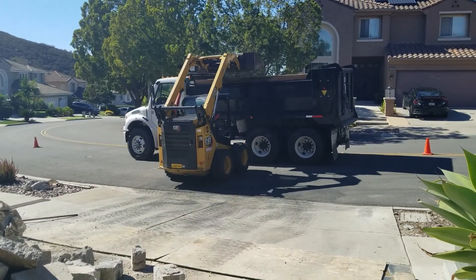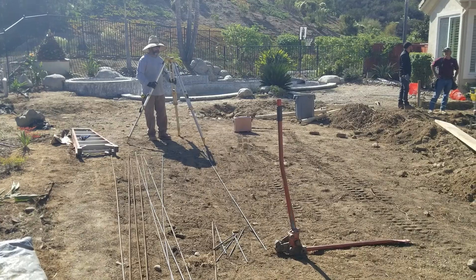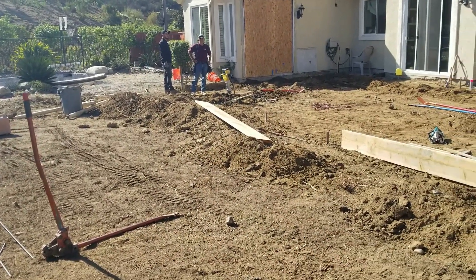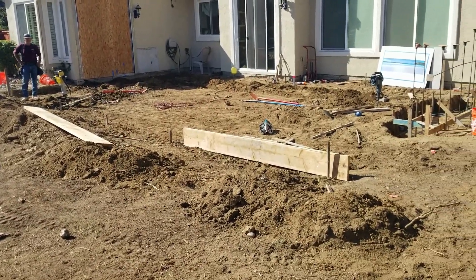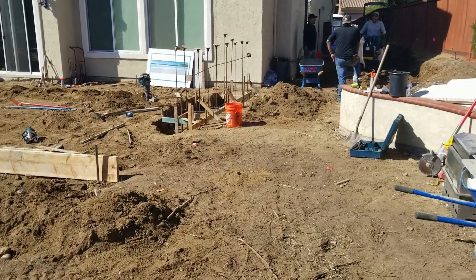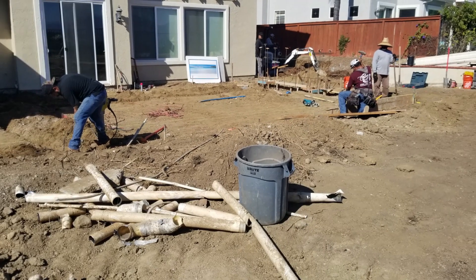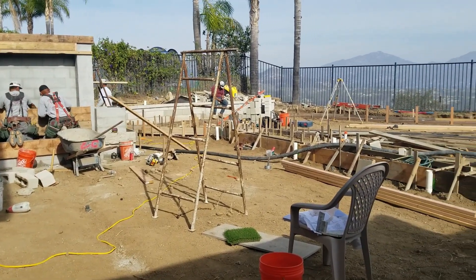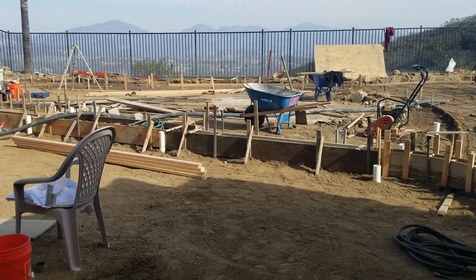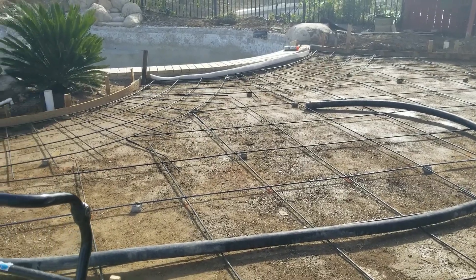They also decided to redo the pool at that time, so they ripped the plaster, ripped the tile, ripped the coping. There was an insane amount of debris going out to the front driveway and into dump trucks that just kept hauling it away. One of the tricky parts of this yard was that it sloped toward the house, which created flooding issues. In the design I created two different areas: one level with the back door, and about four inches higher for the lawn and pool. By leveling it off and installing drains, it took care of the flooding issues while maintaining the wonderful view.